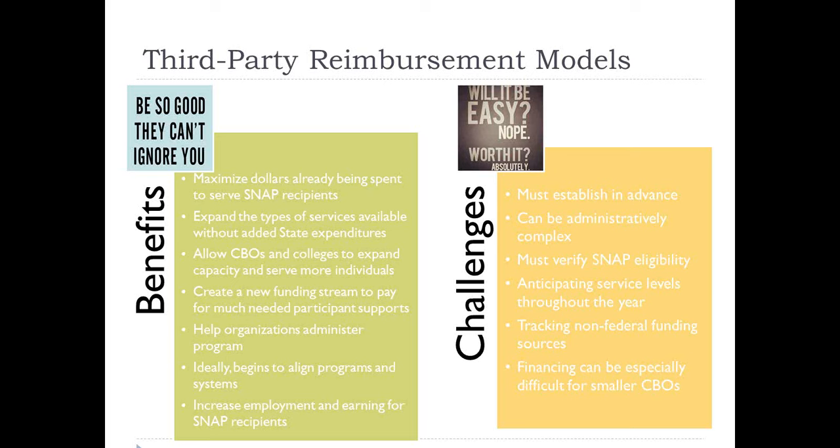SNAP E&T can also help organizations administer the program, covering administrative costs like case management, career navigation, or additional staff capacity. In a perfect world, it also starts to align systems. SNAP E&T is one of those unusual programs that cuts across programs and systems — it's a job training program in a nutrition agency. The SNAP agency can't or shouldn't really be trying to do job training, and the job training provider has to work with the SNAP agency to make sure that SNAP recipients can still access their nutrition benefits while enrolled in a job training program.